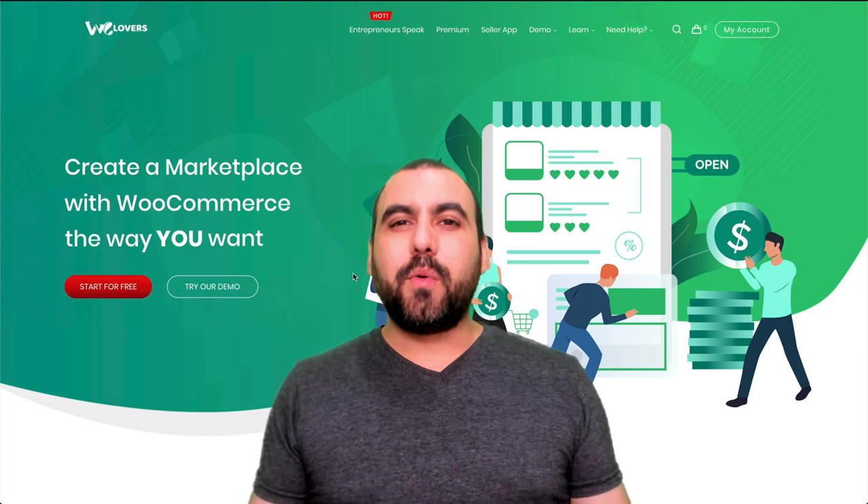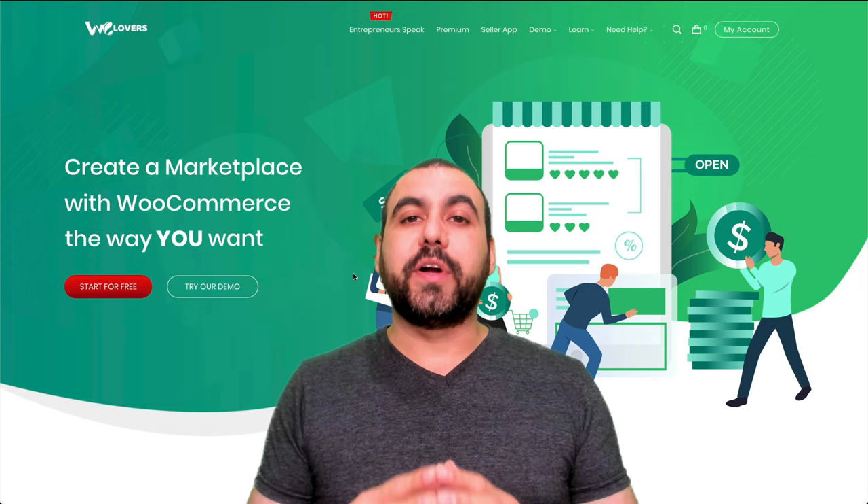Hey, what's up, everyone? My name is George, and this is Sass Master. Today, I want to show you a really cool WordPress plugin that's going to enable you to create your own store and actually have vendors selling for you.